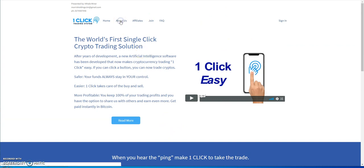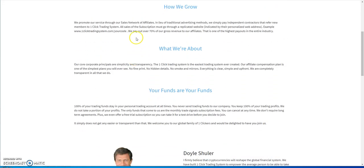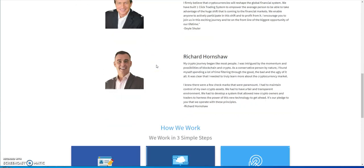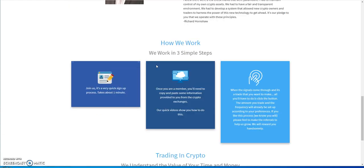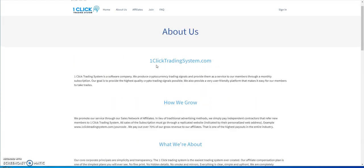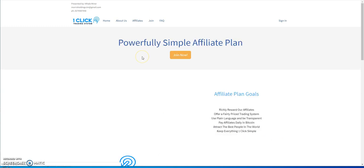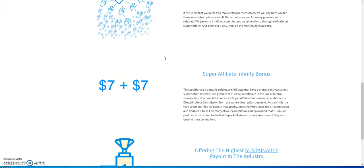There are some guys behind it — not sure where they're from, they don't say. And of course there's an affiliate plan, as everything has an affiliate plan to get more people involved.